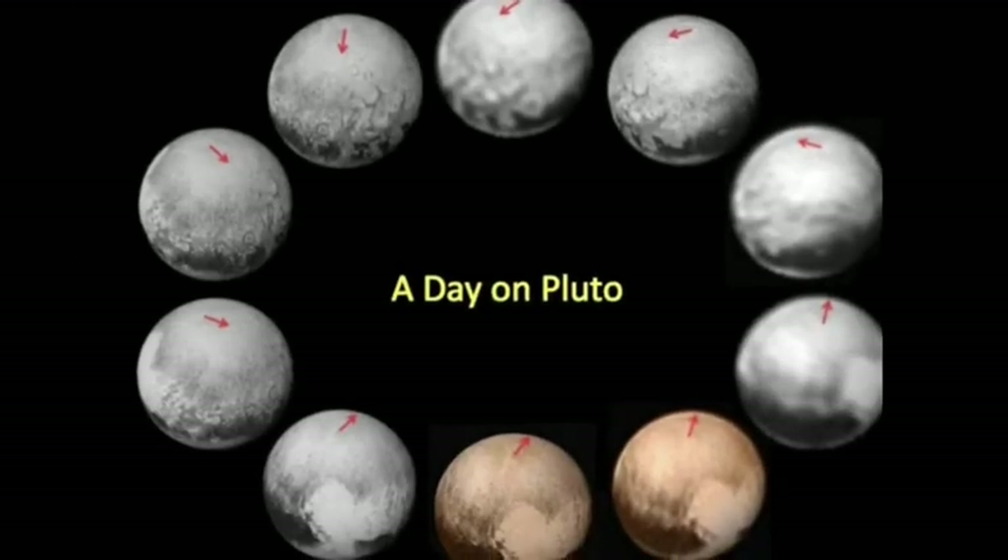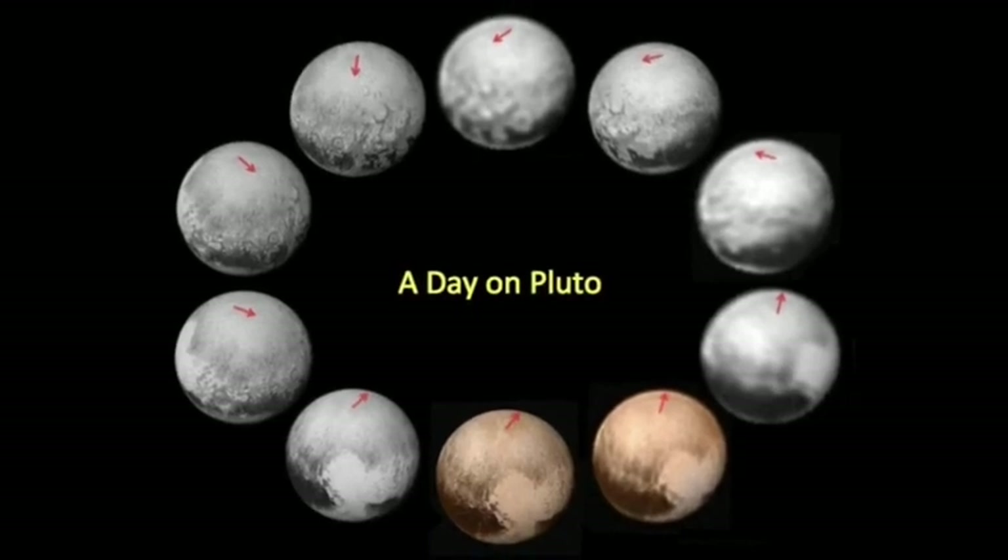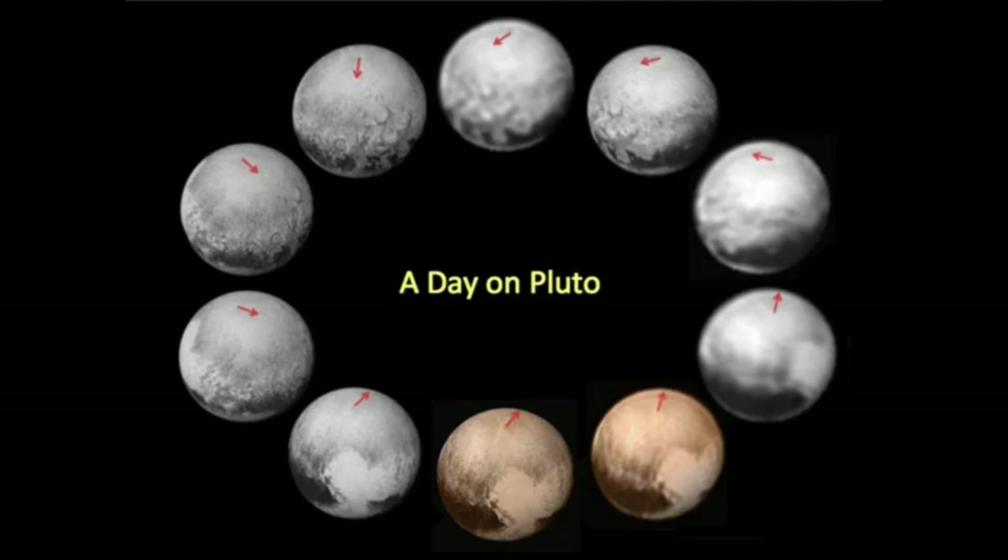As a result, we only captured detailed images of one hemisphere of Pluto. This is because Pluto rotates every 6.4 Earth days, so during the flyby, one side was lit by the Sun, while the other side remained in darkness.